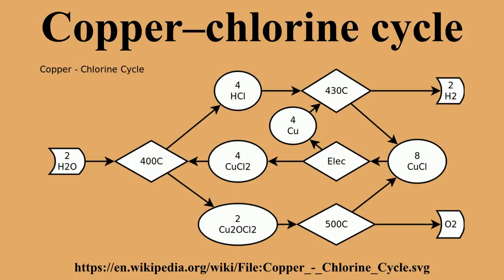Atomic Energy of Canada Limited has demonstrated experimentally a copper-1-chloride electrolyzer in which hydrogen is produced electrolytically at the cathode, and Cu⁺ is oxidized to Cu²⁺ at the anode.